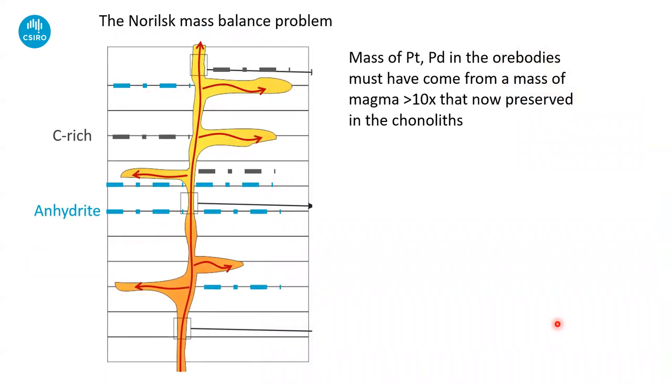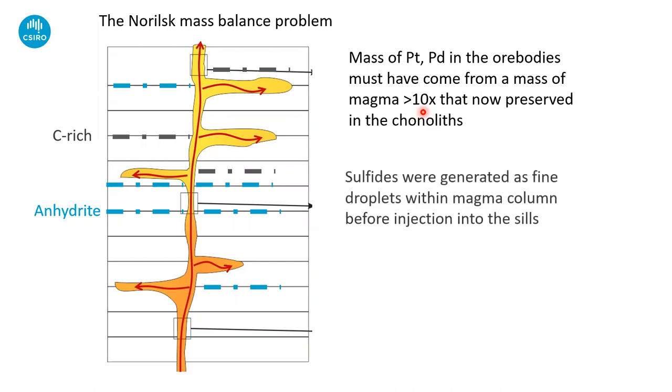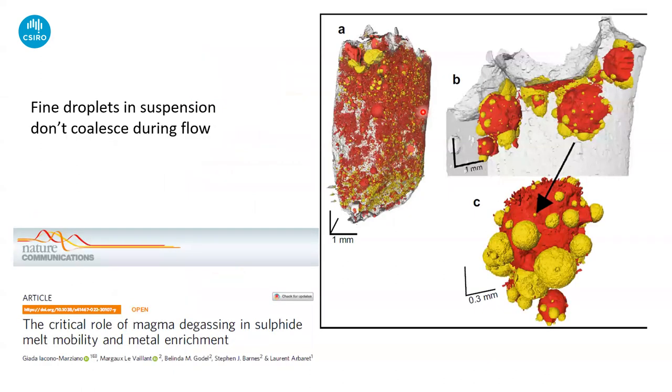The next constraint: the total mass of platinum and palladium in the ore bodies is way greater than can be explained by the volume of the intrusions. Tony Naldrett reckoned the ratio was about 200; depending on how you crunch the numbers you can get lower figures, but we can confidently say you need at least 10 times the amount of magma relative to the volume of the intrusions we find the ore deposits in. So we must have been generating our sulfide liquid as fine droplets within the magma column before injection into the sills — whether in a sill-dyke complex, an interconnected sill-dyke network (which Craig McGee talks about), or some pre-existing magma volume with finely dispersed sulfide droplets that we're transporting.